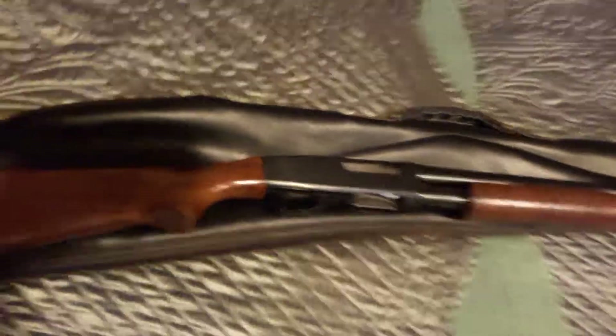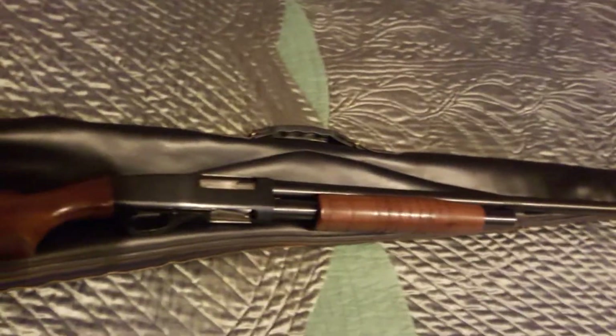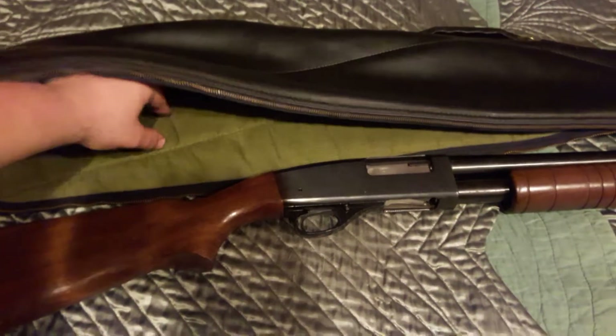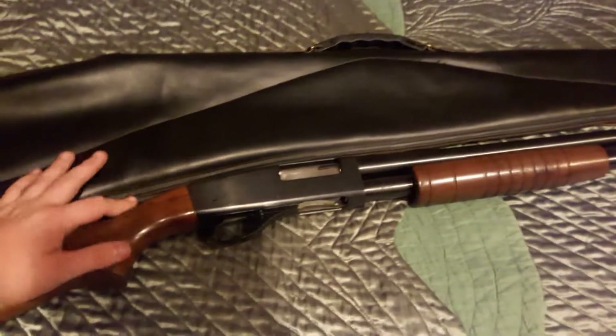Hey guys, I'm talking about this new shotgun I picked up. This is a Harrington and Richardson 12-gauge bird gun. It did come with this beautiful leather case with almost like sweater material inside and leather on the outside — very 1950s feel to it.